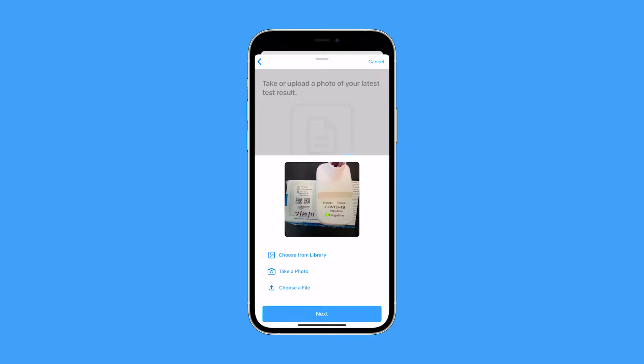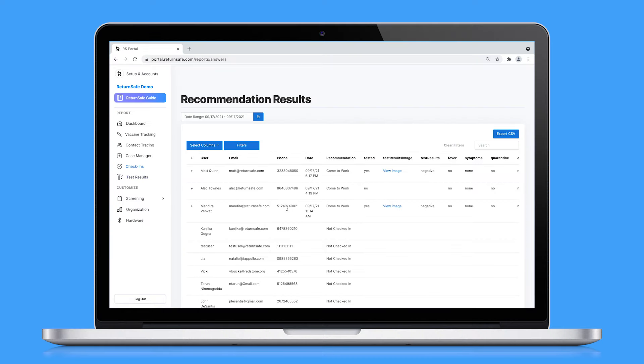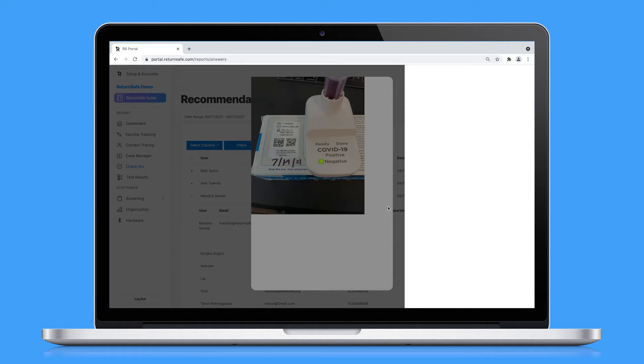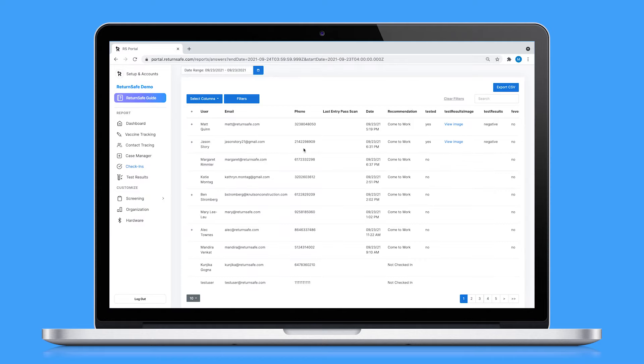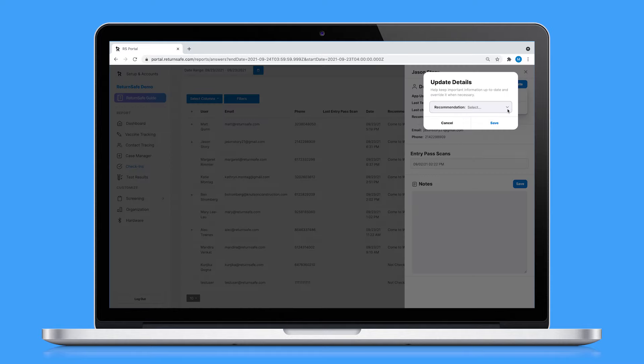Lab results can also be uploaded in bulk to the command center. Admins can also see if an employee has completed the required test and view the submitted results. HR admins can override a green access pass if an employee has not submitted their test on time, has tested positive, or has not submitted a vaccination status.